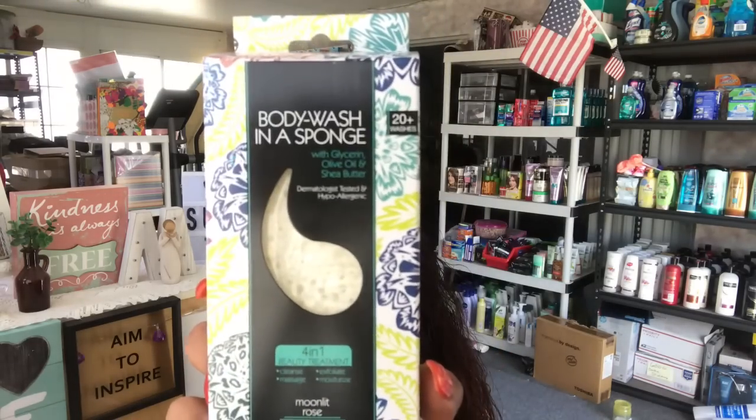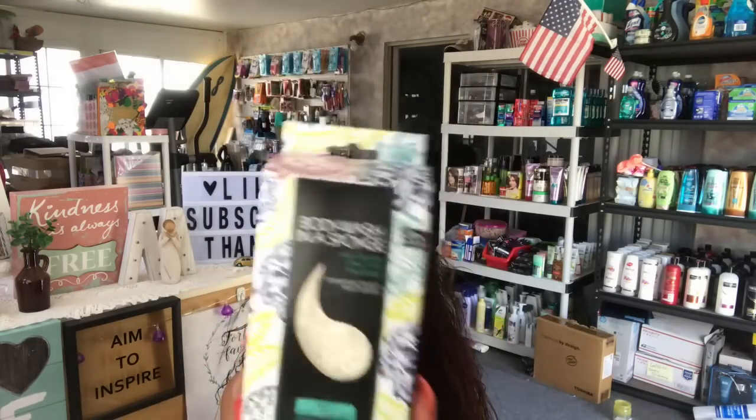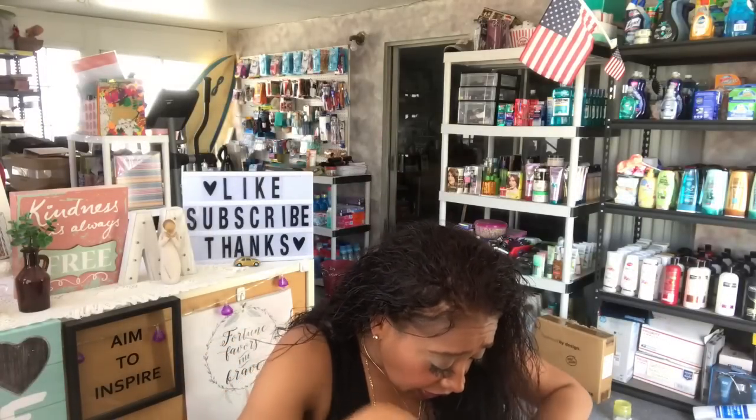I found this body wash in a sponge — it's an olive oil shea butter four-in-one beauty treatment in 'Moonlit Rose.' You get 20 washes and it cleanses, massages, and exfoliates your skin. It smells really good and has a very thick sponge. I hope you guys enjoy it.